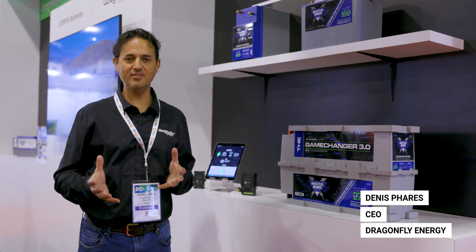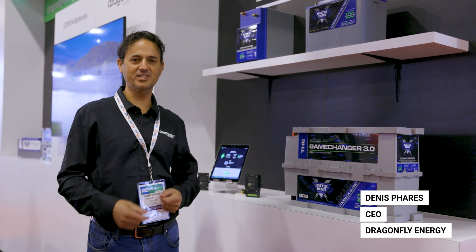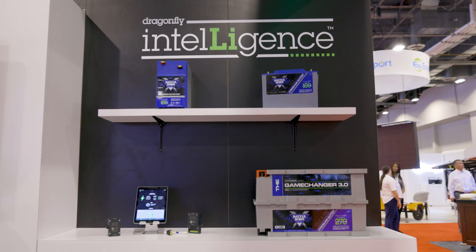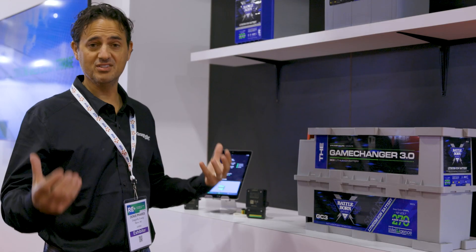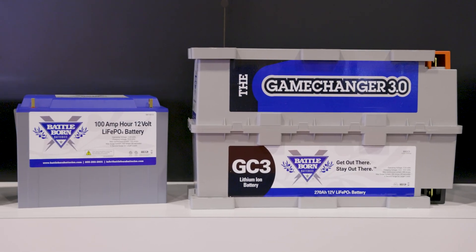Another thing we're showcasing here at the RE Plus Show is our Dragonfly Intelligence technology. This is something we've actually announced previously both at the Miami Boat Show and the RV Super Show. One thing that's really important about this is when you have a battery system comprised of a lot of different batteries — let's say a bunch of GC3s or a bunch of 112 batteries.